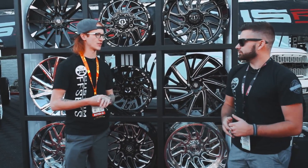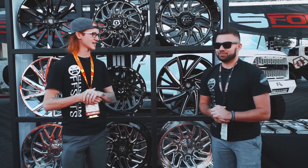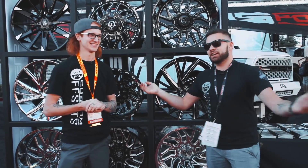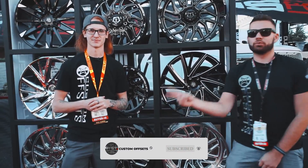That's basically it for the TIS booth. They've got some other things up their sleeves for next year's SEMA that we're excited to see, but we can't tell you yet — so you've got to subscribe. Make sure you drop a comment below if you want to run any of these or any of the other TIS wheels. Hit that like button, hit the subscribe button, and we'll see you again. Peace.